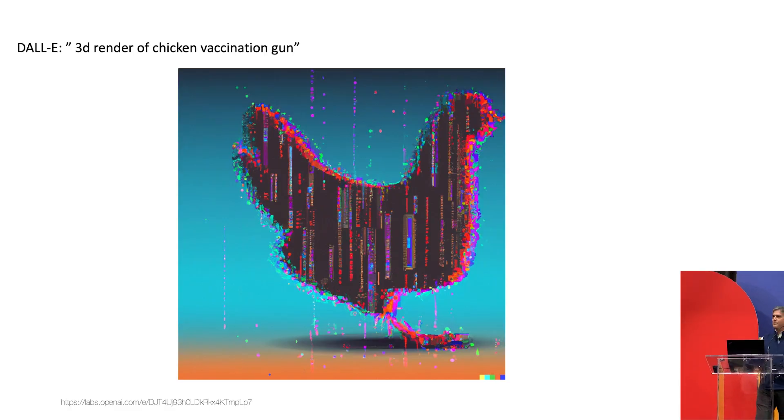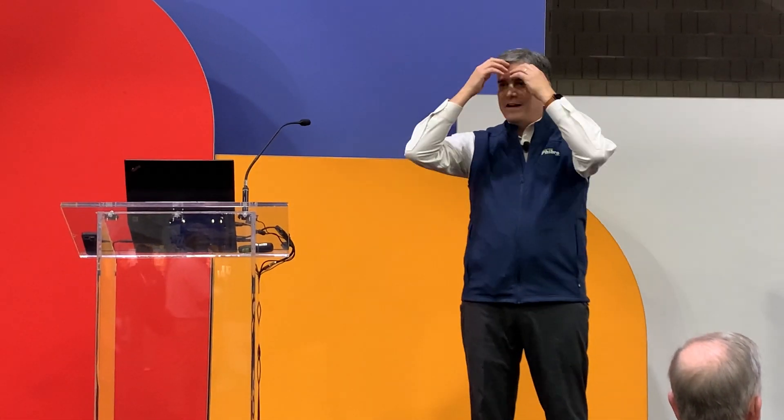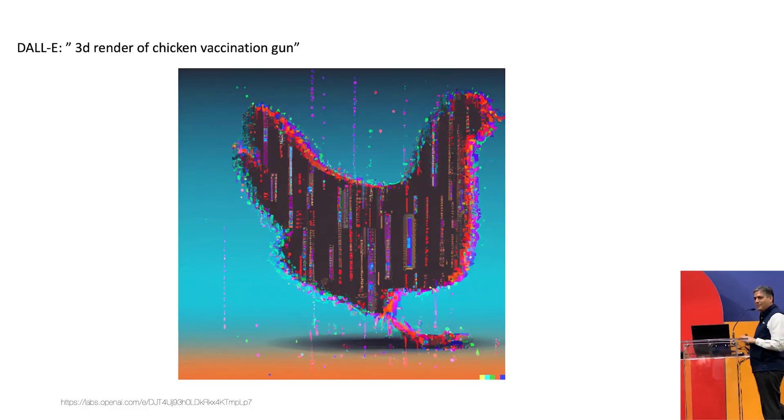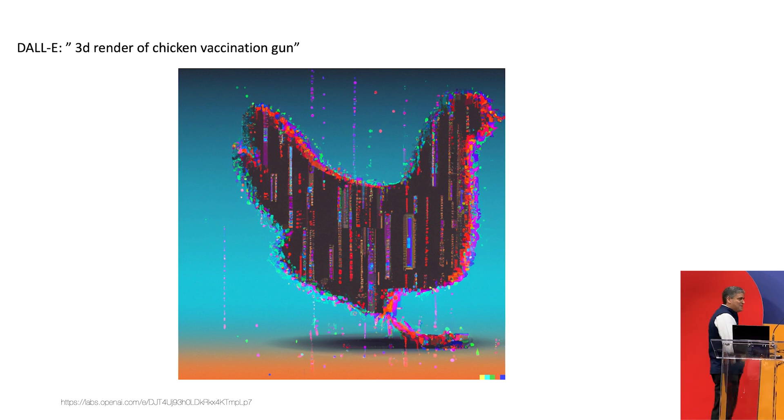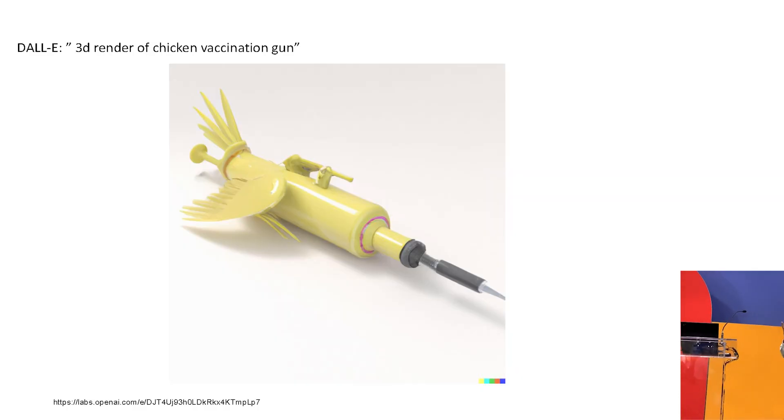Everybody's talking about ChatGPT. A few months ago, I asked DALL-E — an AI-powered, data-driven photo animation generator — to create a chicken made out of digital waves of a data stream. I got that image automatically populated from the cloud and I can use it — I just need to put the DALL-E logo on the bottom and it's mine. Just imagine what you can do with computing power, large data sets, and AI. But you have to be careful what you ask for, because when I asked it to create a 3D render of a chicken vaccination gun, the end result was... not quite right. So there is a limit to computing power — we have to keep the human element involved.